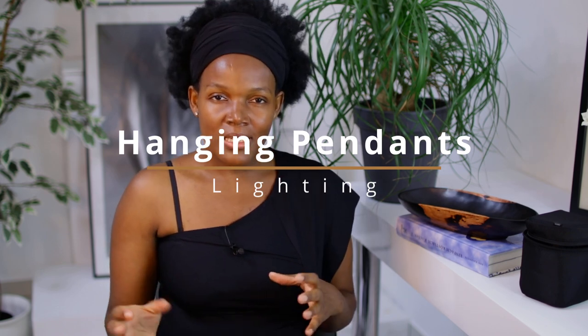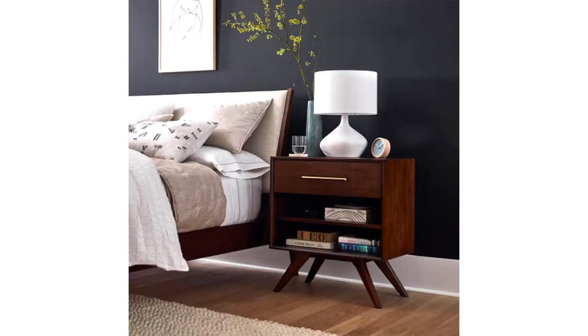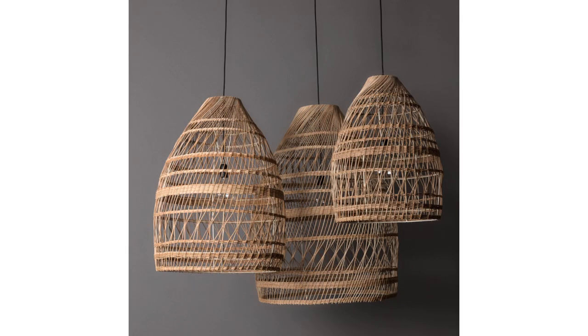Another option to focus on is your lighting. Choosing hanging pendants instead of stand-around lamps is a good option for a small space. For example, in a bedroom, instead of choosing bedside lamps, I would go for hanging pendants — this saves a lot of space. Being attentive when choosing your lighting options will really save space and help you create a cohesive look.